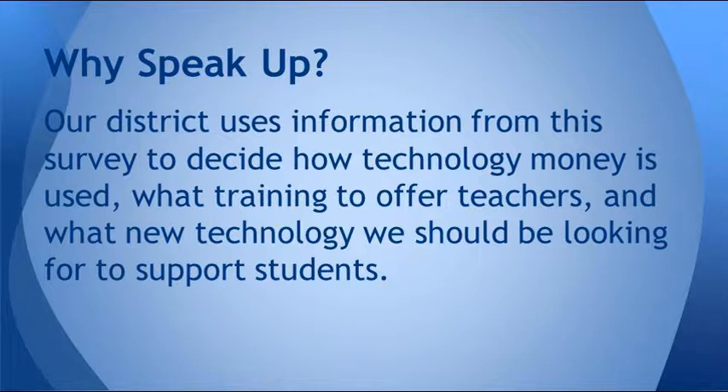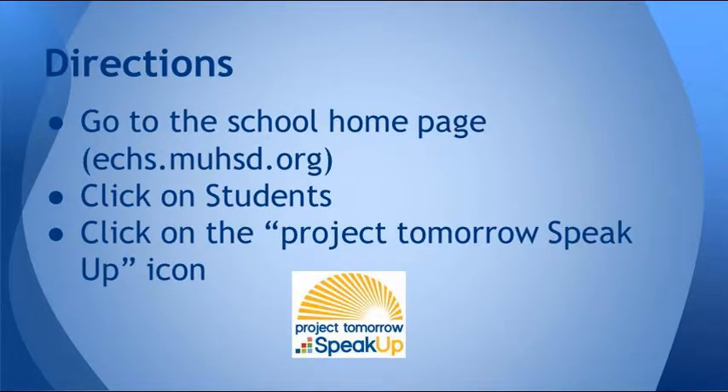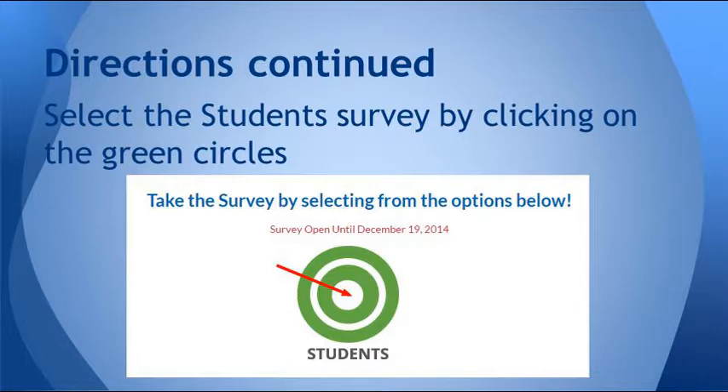It's very important that you complete the survey and that you follow the instructions completely. First, you're going to go to the school homepage. That's echs.muhsd.org — you'll notice that there's no www in front of it. You are going to click on the Students button up at the top, and then you're going to click on the Project Tomorrow Speak Up icon. Now click on the green circles where it says Students, and that will start the survey.